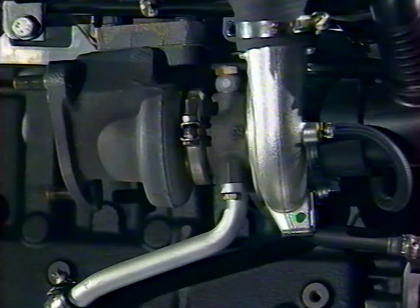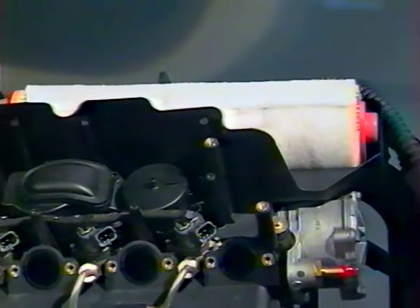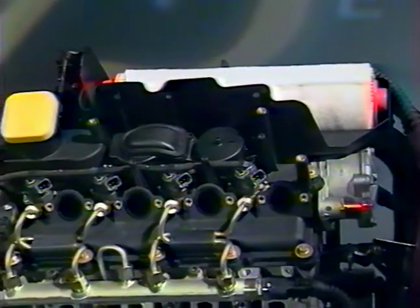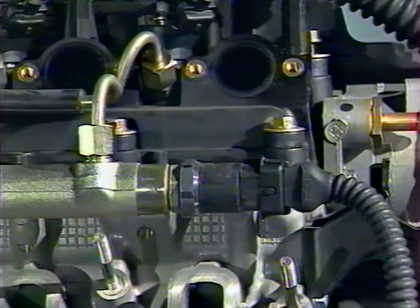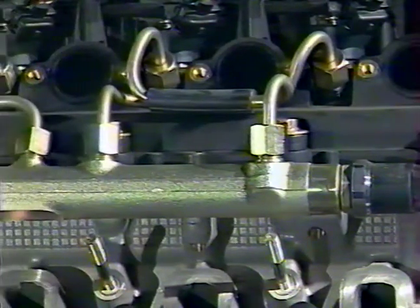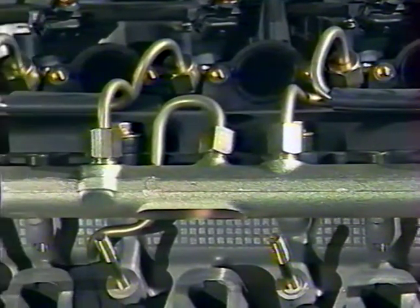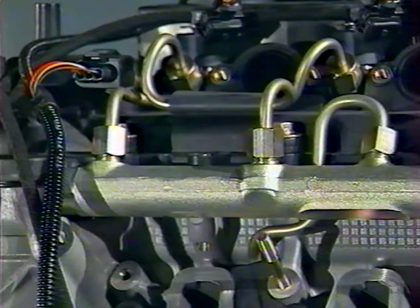Le turbo et l'intercooler permettent la suralimentation des chambres de combustion en air de haute densité. Ceci, en plus des 4 soupapes par cylindre et d'une injection haute performance, assure une combustion optimale du mélange. Le moteur est équipé d'un système d'injection directe mis au point par Bosch, appelé Common Rail, qui élimine les inconvénients des systèmes d'injection précédents pour lesquels la pression et la quantité de carburant injectés variaient en fonction du régime moteur.